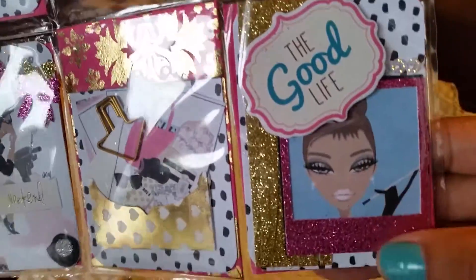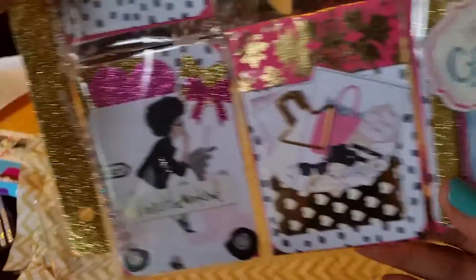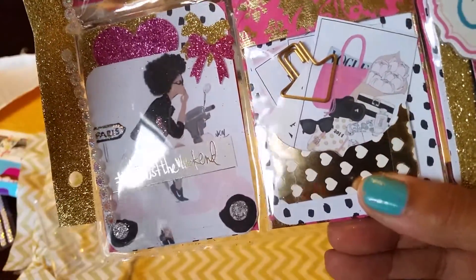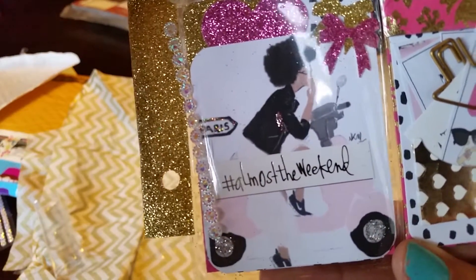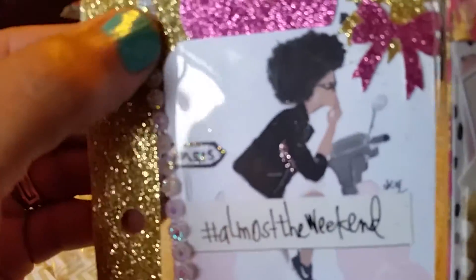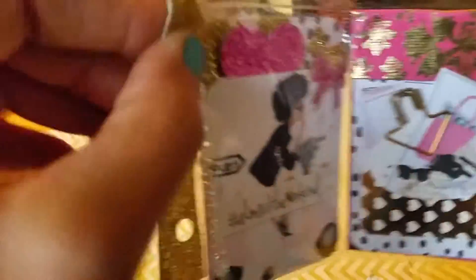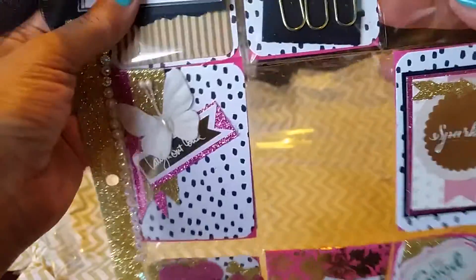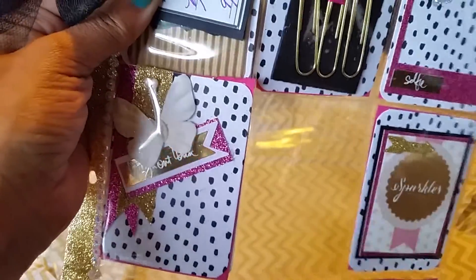Down here it says 'The Good Life' with a little chocolate chaf. And over here we've got what looks like goodies in there. And over here it says 'Almost the Weekend' and she's on a moped — ain't that cute? And it has Paris in the back. And then we have gold — I think this is fabric — a little washy going down here. This is too pretty. I'm loving these tassels and all the sparkle.